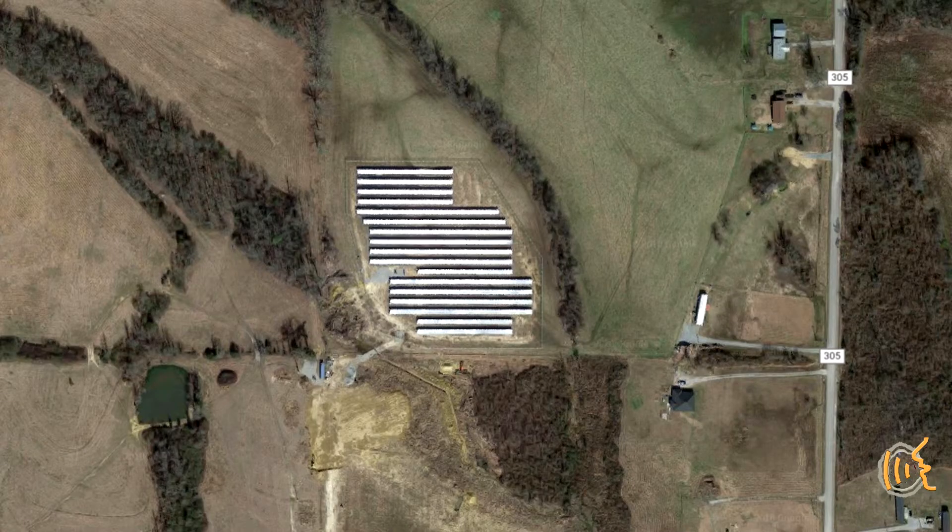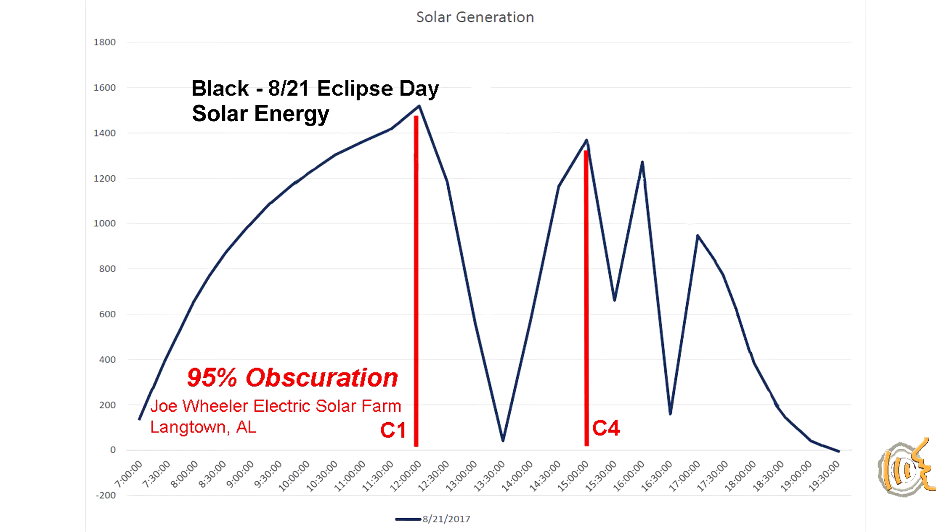Let's discuss the temperature drop again because I want to change your focus a bit. Try to broaden your view and not just think of temperature — think of the solar energy delivered to the ground surrounding you. This is a solar panel farm in Alabama, and this is the power generation curve from these solar panels on eclipse day. Look at the drop in electricity generation from C1 to 95% eclipse. The downward spikes after C4 are due to passing clouds. This curve of decreasing solar energy is the important component for discussing convective clouds, which are the type of clouds that an eclipse can affect.